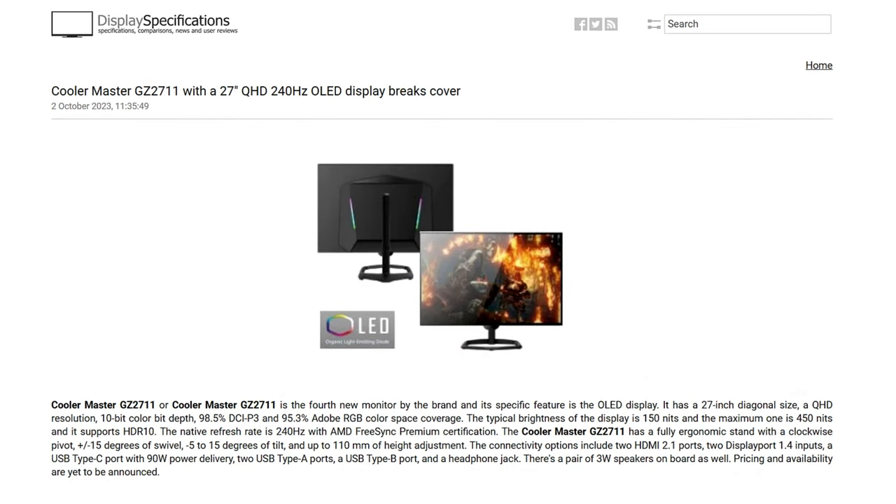Not to be outdone by Mini LED, Cooler Master is introducing a new OLED panel, the GZ 2711. It's a 27-inch QHD display with 10-bit color depth, 98.5% DCI-P3 color coverage, 150 nits typical brightness, and a maximum of 450 nits. It supports HDR 10 with a 240Hz refresh rate, AMD FreeSync Premium certification, two HDMI 2.1 ports, two DisplayPort 1.4 ports, a USB Type-C port with 90W power delivery, two USB Type-A ports, one Type-E port, a headphone jack, and 3-watt speakers. Pricing and availability are yet to be announced.